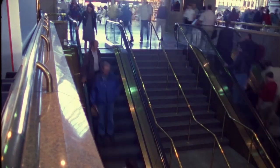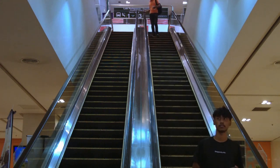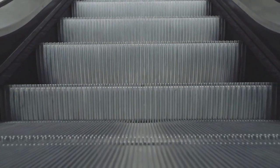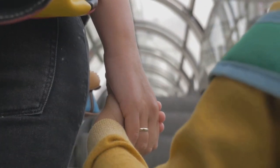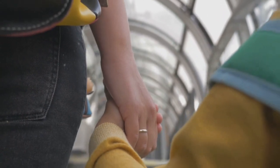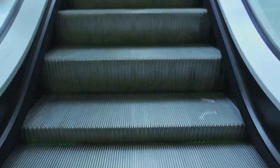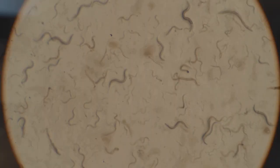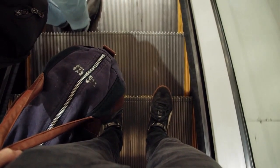We've all been there — racing to catch a flight, grabbing a quick bite at the mall, or heading to a game with thousands of our closest friends. And what do all these places have in common? Escalators. Those metal marvels that whisk us up and down with barely a thought. But every step we take on those treads connects us to the thousands of shoes that came before. Dropped ice cream cones, spilled coffee, gum, dirt, grime — it all ends up on those treads.